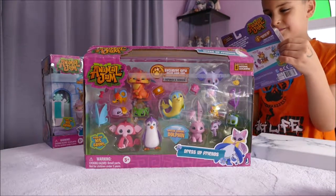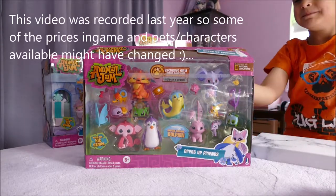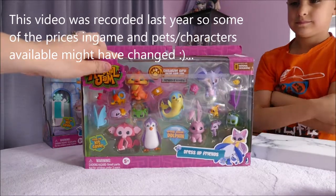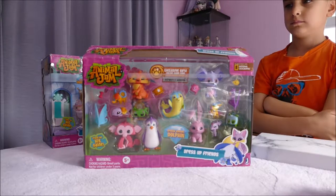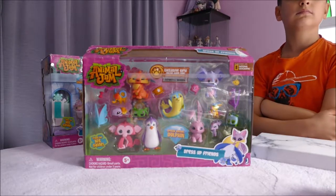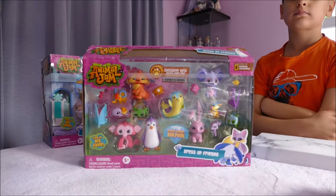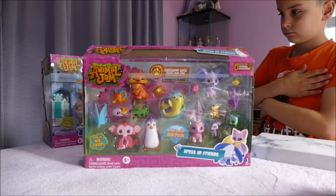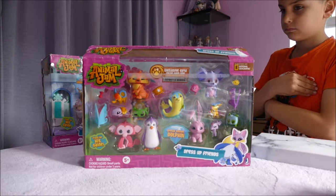Hi all! Welcome back. If you're joining us for another video, or if you're joining us for the first time, hello! We have in front of us today the Dress Up Friends box from the very popular game Animal Jam. Animal Jam is a free online game. The purpose of the game is to teach kids to respect the environment. It is a very popular game — kids of all ages play this, anything from 5 to 15.